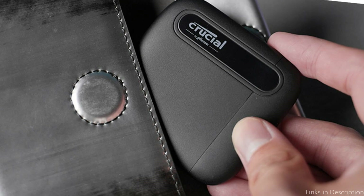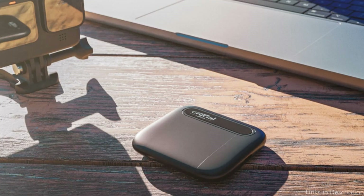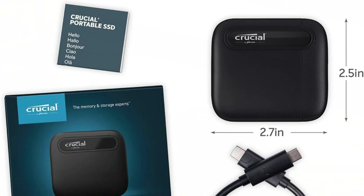Whether you need to increase the storage on your MacBook Pro or move information between other computers, its versatility makes it a flexible addition to any computing setup. So these are some of the best SSDs to buy. If you enjoyed our video, leave a like and subscribe for future updates.